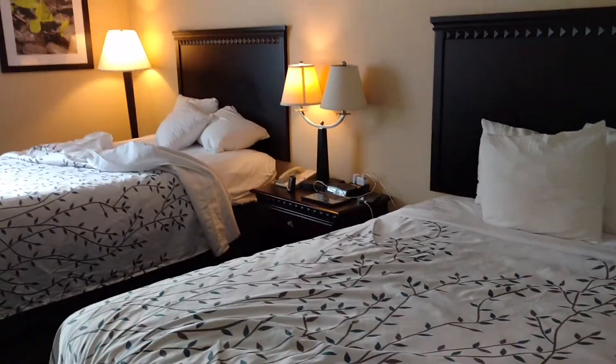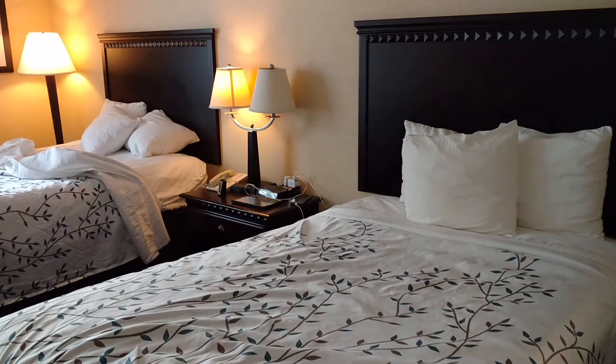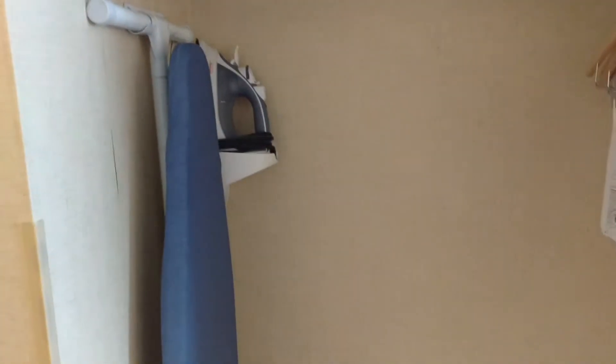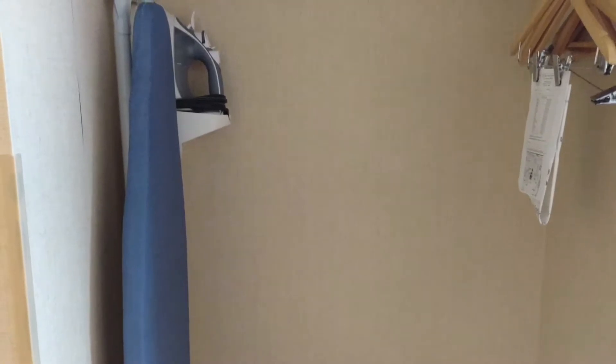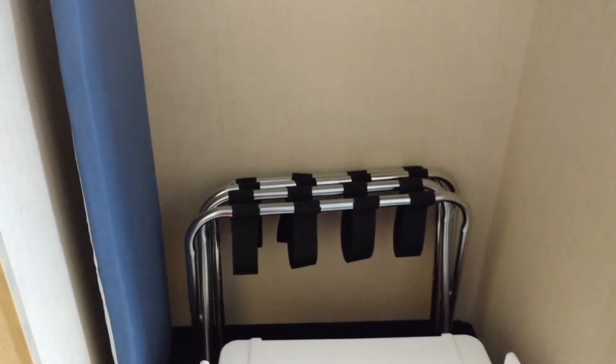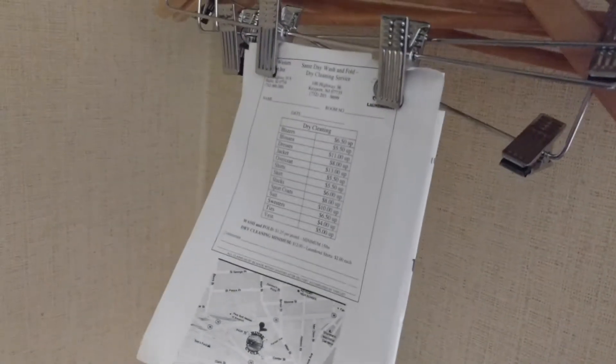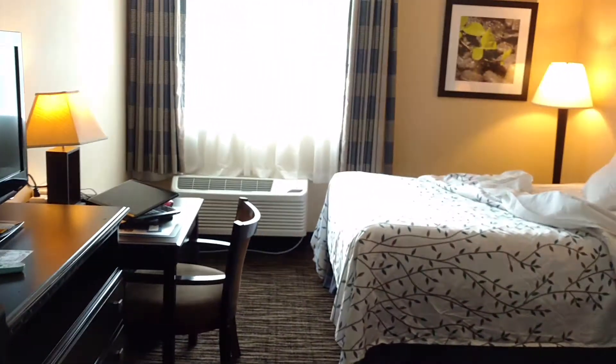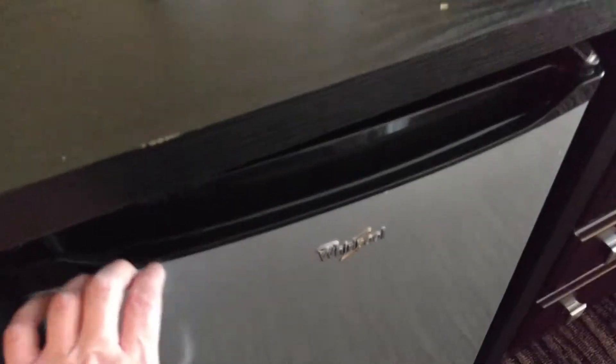We're staying here with a friend on vacation. We have the two double beds. Over here on the left you have your ironing board, a luggage rack, some hangers, and it does look like they feature same-day dry cleaning service from a nearby place. Look around the room — we also have a nice little Whirlpool refrigerator.